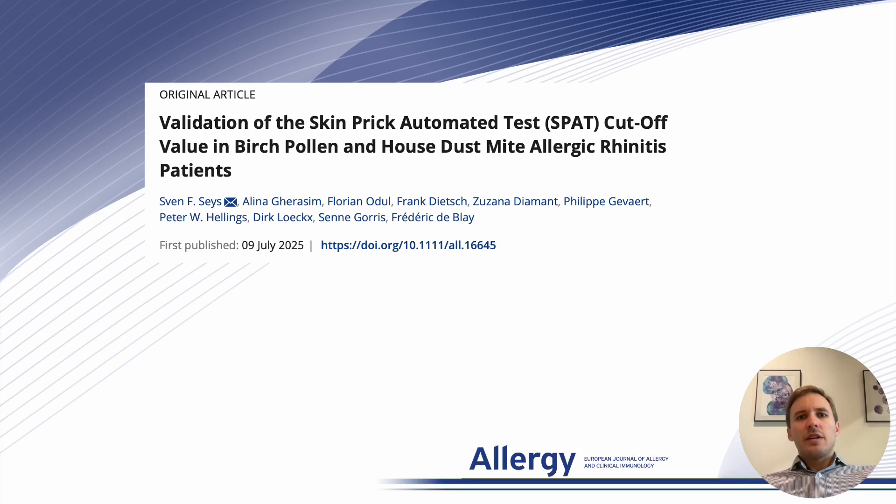Hi, my name is Sven Steis and I'm going to talk you through the results of our recent study validating the cut-off value applied by the SkinPrick automated test device in birch pollen and house dust mite allergic patients.